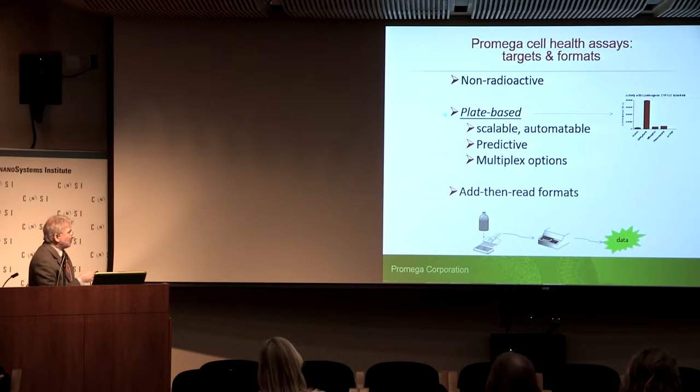At ProMega, we've focused on a certain approach. The notion of being non-radioactive is always in play, and I underline plate-based to emphasize the contrast with imaging-based technologies. Our particular focus has been on plate-based, meaning we're looking for assay windows in a plate-reading luminometer or fluorometer. We want it to be scalable, automatable, and in the spirit of high-throughput screening. We want assays to be predictive, and one of the ways we do that is to engineer in multiplex options. Very simple add-then-read format.